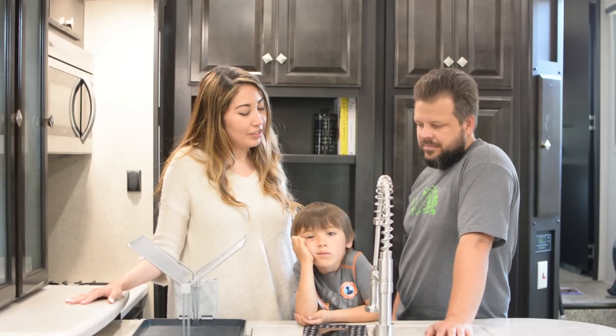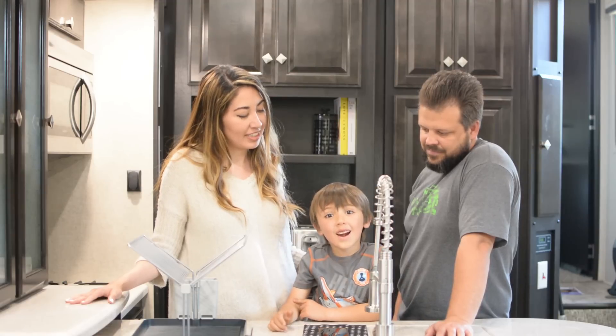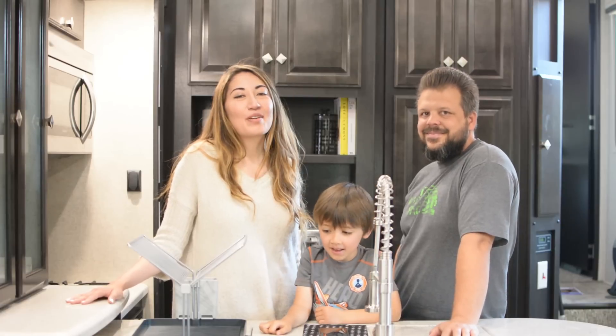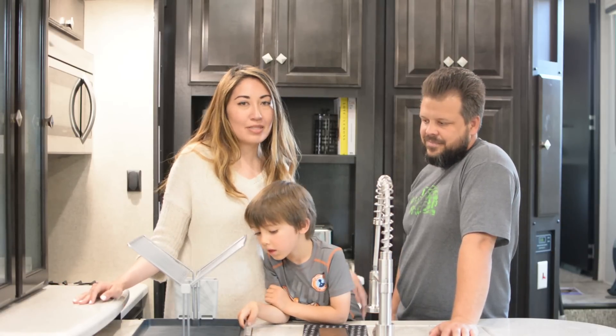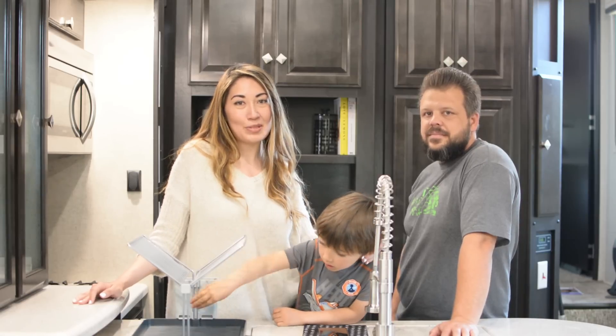So those were our May favorites! If you haven't already, give this video a thumbs up and don't forget to subscribe. We hope these tips were helpful, and if you have any other space-saving solutions for the kitchen, let us know in the comments below.